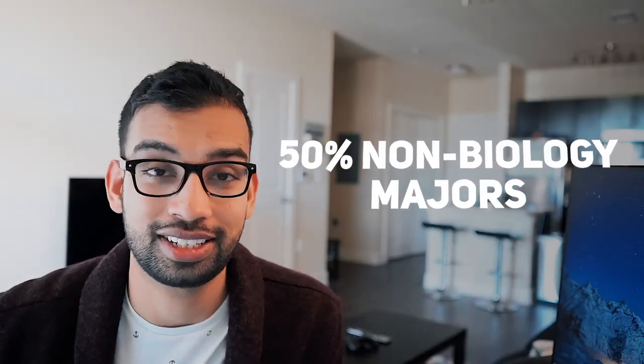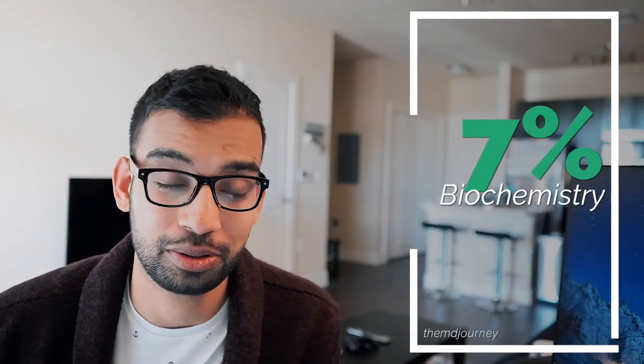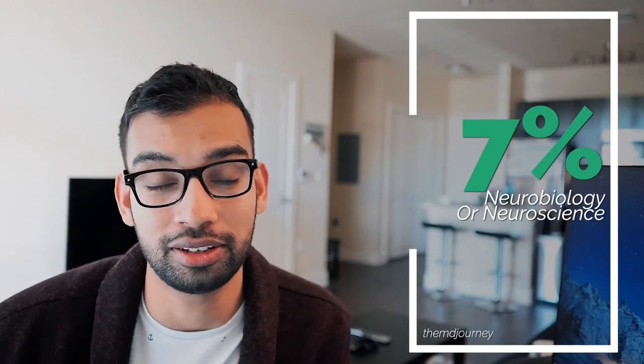If you look further into the class of 500, about 24% had a biology major, about 36 individuals or 7% had a biochemistry major, and similarly about 7% had a neurobiology or neuroscience degree — that's what I had. And then about 4% had similar degrees such as molecular biology.